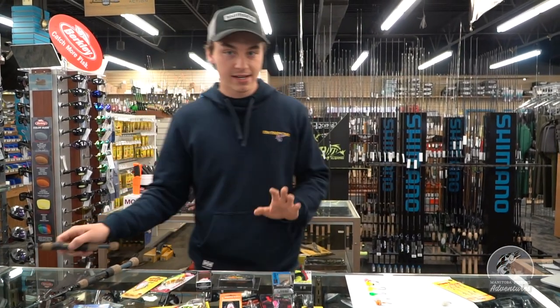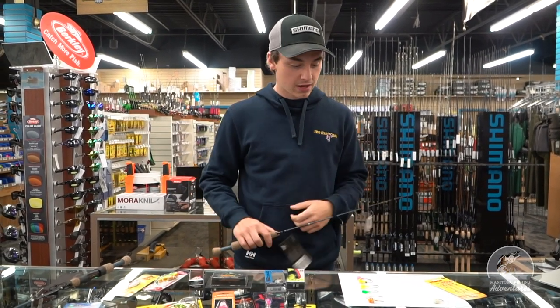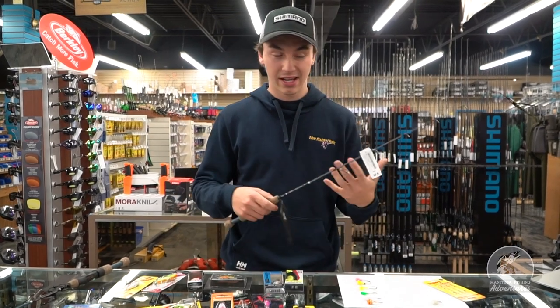For jigs and stuff, when you're going nice and finesse — or even spoons — you can go with like a 30 inch medium. It's a little bit softer, not quite as stiff, but works very well for feeling the bite. A lot of these rods are becoming much nicer, made out of completely graphite, so it makes them more sensitive and lighter.